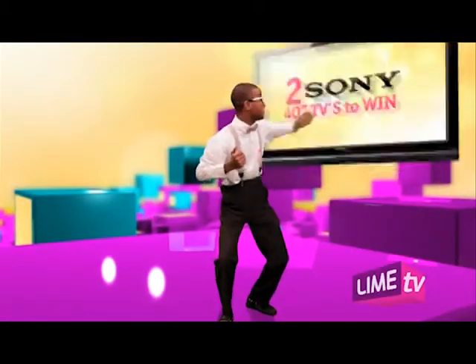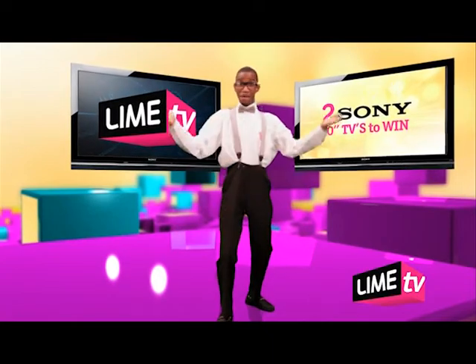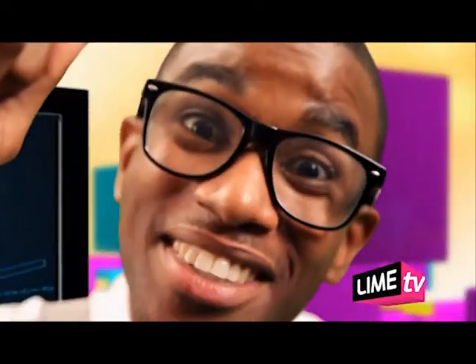Hey, I have these great 40-inch Sony LCD TVs to deliver, free. Is it yours? Well, it could be.